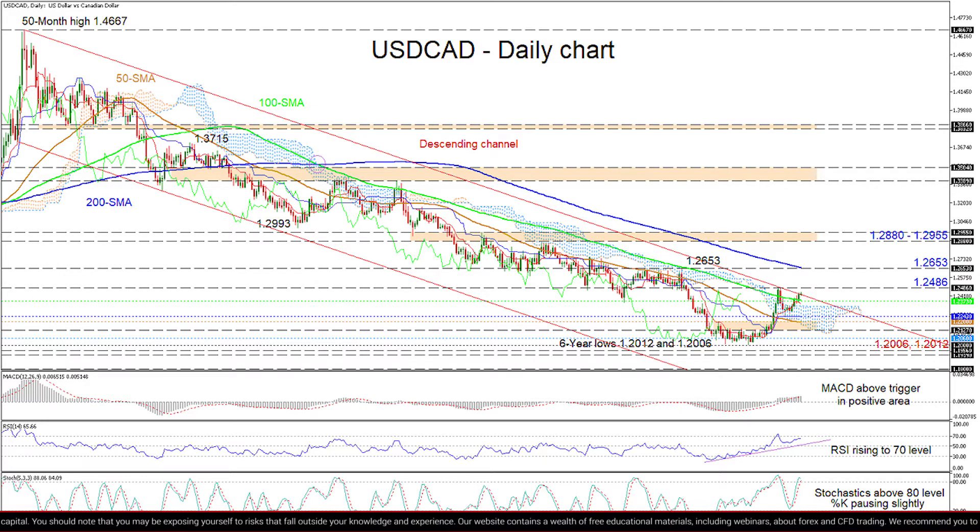At this point, buyers need to gather significant positive forces to pilot past the immediate ceiling of the channel and the neighboring high of 1.2486 for upside momentum to gain some pace. Successfully doing so could propel the pair to challenge the resistance barrier at 1.2653, where the 200-day SMA also presently resides. Defeating the 200-day SMA could fuel buyers with confidence to navigate towards the 1.2880 to 1.2955 resistance section.